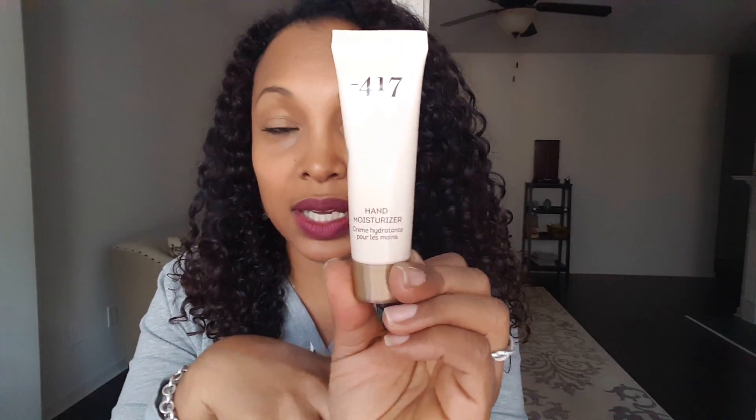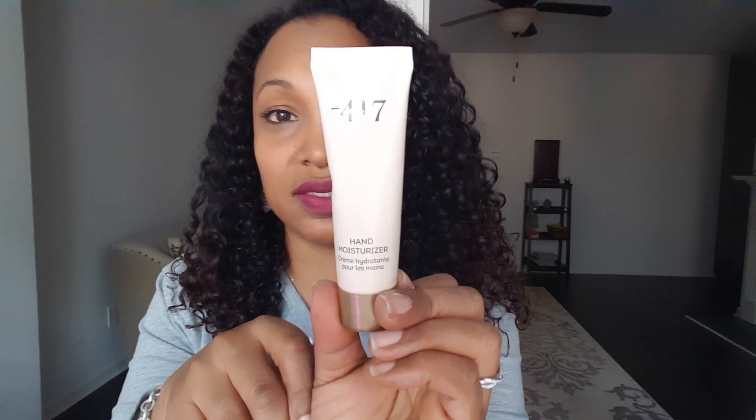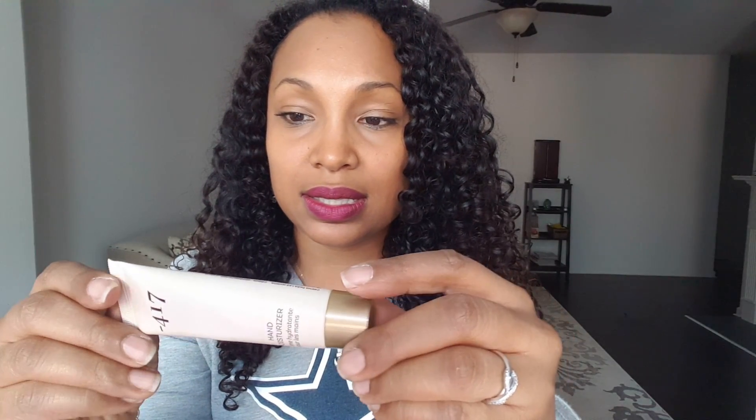The last product I have is a hand moisturizer by Minus 417 — never heard of this company either. Let me find the English on the tube. It's just a hand cream. It has sesame oil in it and beeswax. Looks like some new companies are partnering with Ipsy now — that's good to see.